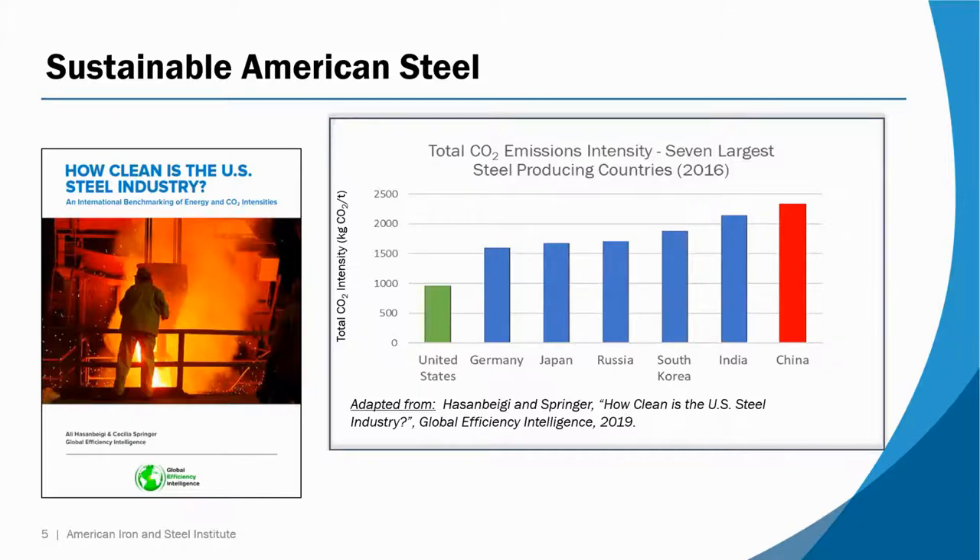Those are briefly some of the advantages of steel as a sustainable material. Now, why selecting steel produced here in the United States is a particularly sustainable choice. An independent study published in 2019 shows the average CO2 emissions intensity — the CO2 emissions per ton of steel production — in the largest steel producing countries. The emissions from steel production in the US is by far the lowest, and when compared to the highest, China, US production has nearly 2.5 times lower CO2 emissions. It's a really dramatic difference.